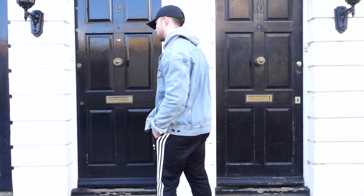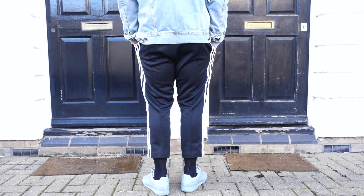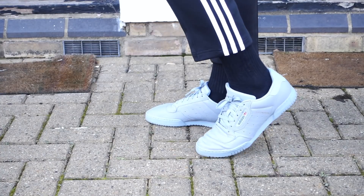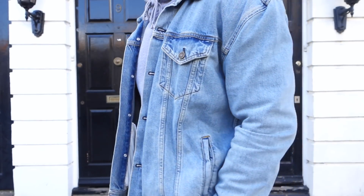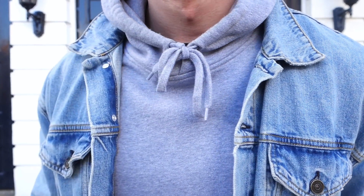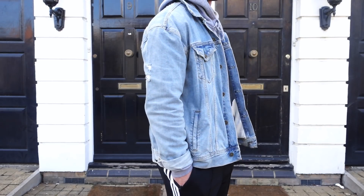Look number one is my very casual, sporty look. I've got the blue washed denim jacket, underneath it just a plain grey hoodie, and then coming down onto the pants I've got Adidas cropped pants with black socks and the grey Yeezy Powerphases. What I really like about this look is that very casual sporty vibe — the hoodie, Adidas pants, and Adidas Yeezy shoes all tie the look together. This is something I'd wear hanging out with mates, going for a coffee, or going to the gym. It's just hella comfy and you're rocking that sporty vibe.